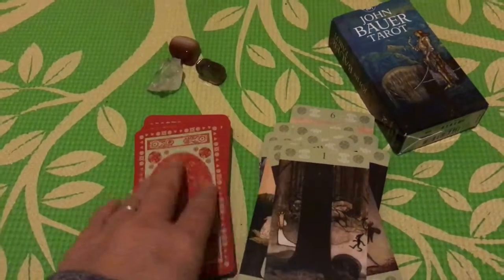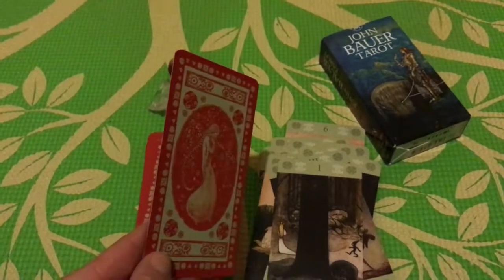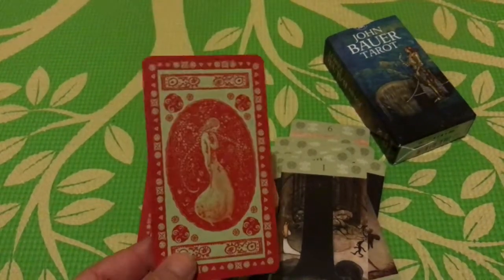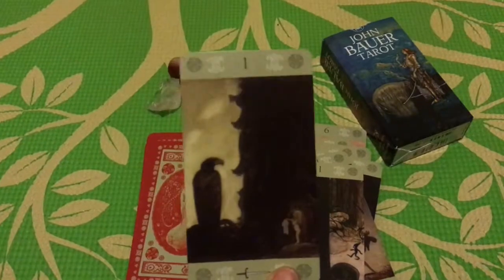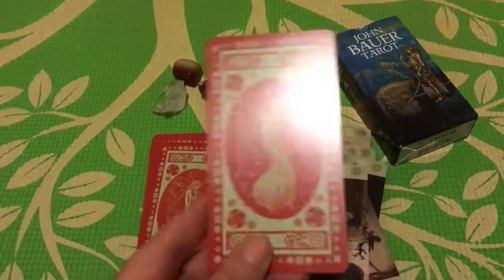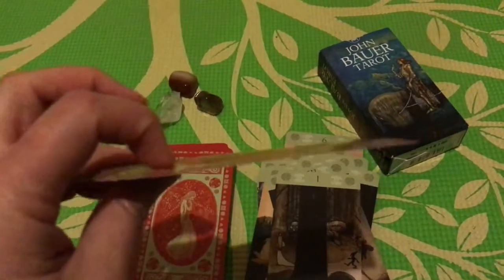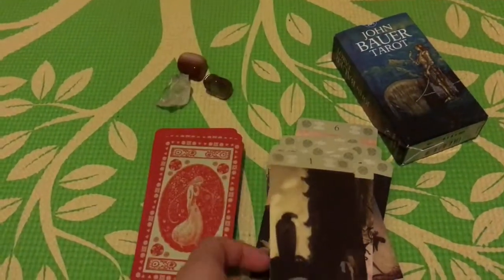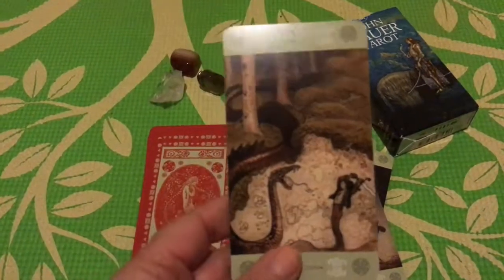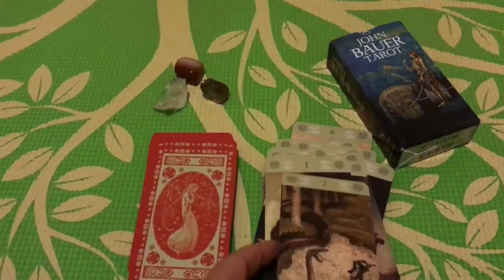A lot of people had a problem with the backing on this, but I personally think it's fantastic — you have the green on the front of the card and the green and red on the back. I think it's beautiful. The cardstock is pretty good. This particular deck is printed by Lo Scarabeo, and they did a good job of it.